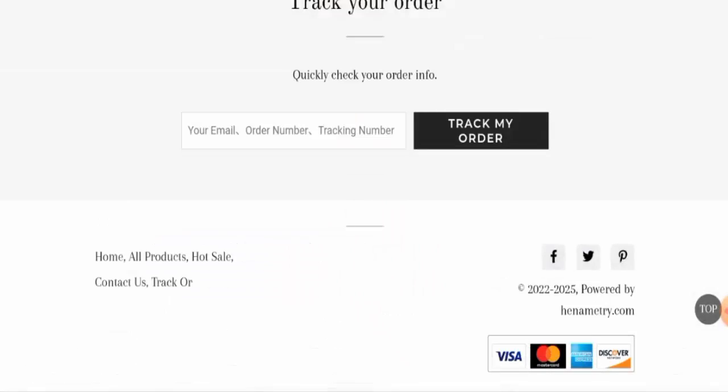Next we will check the other details. If you want to know about the payment types, you can pay via Visa, Mastercard, American Express, Discover, and so on.